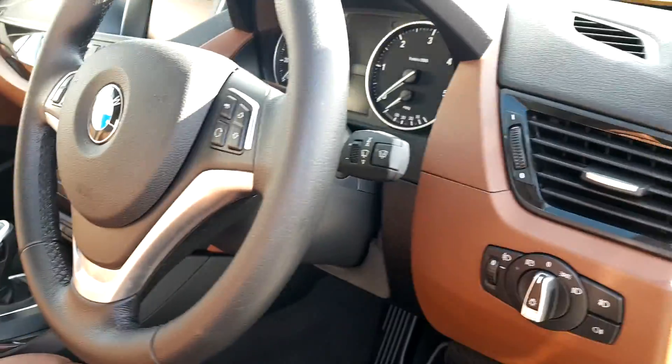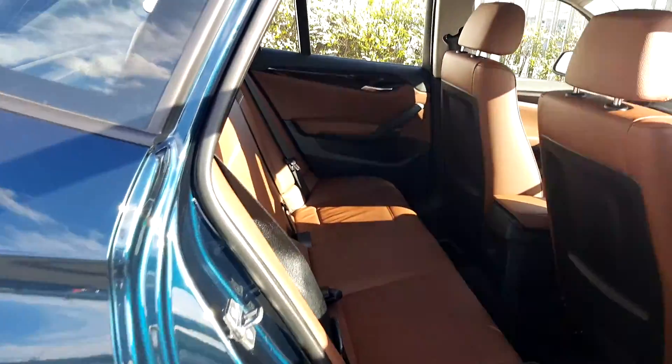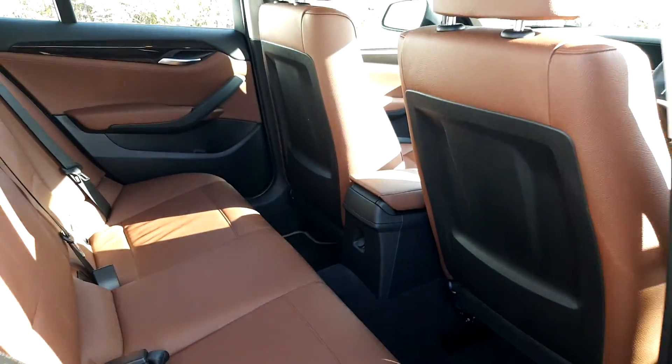It's got automatic headlights, automatic window wipers, and electric window controls front and back. The back of the vehicle has the same interior. It has isofix features if you want to safely secure children, and it is very spacious as well.